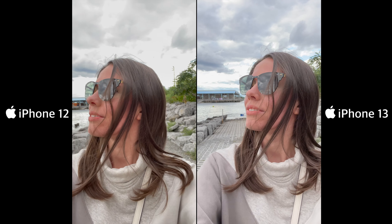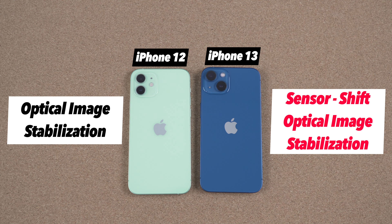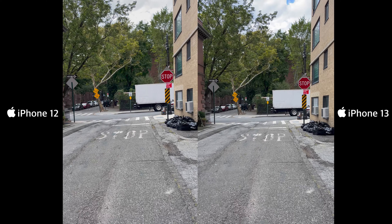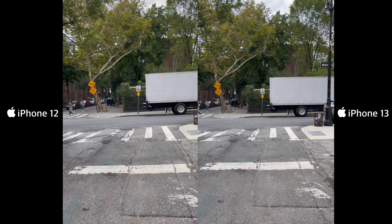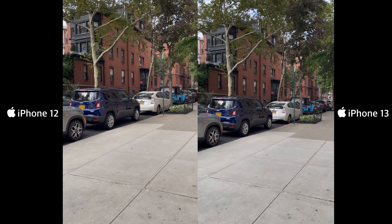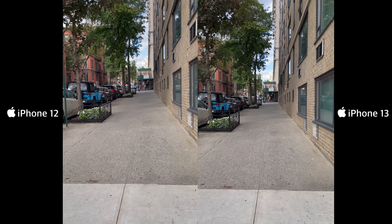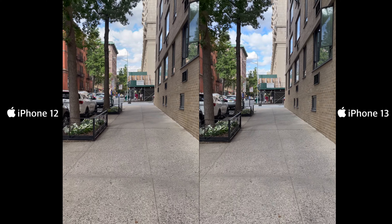There are a couple of categories where the iPhone 13 performs slightly better. The first is selfie videos — the iPhone 13 produces more consistent results, with the background and sky properly exposed, while the iPhone 12 tends to blow out the sky at times. The second is video stabilization: the iPhone 12 has optical image stabilization, while the iPhone 13 has sensor-shift optical image stabilization. Both phones have outstanding video stabilization, though — shooting handheld while walking fast still produces very smooth footage. The improvement on the iPhone 13 is real but very subtle.